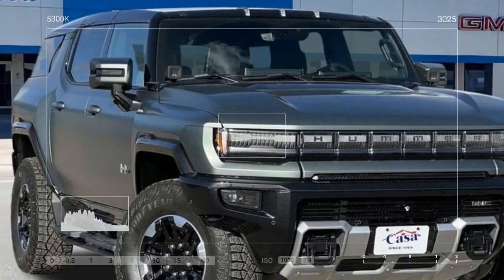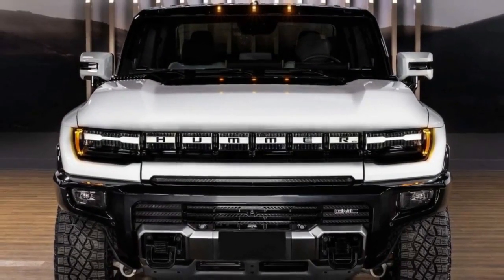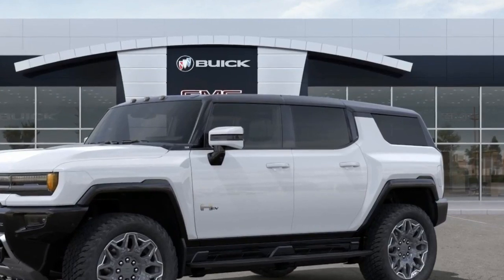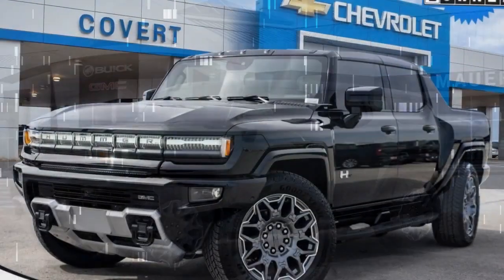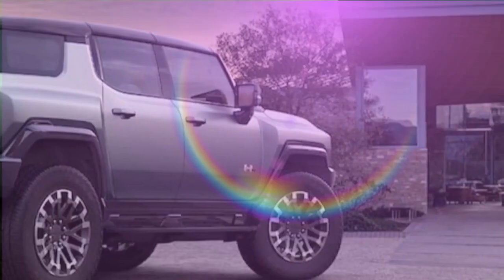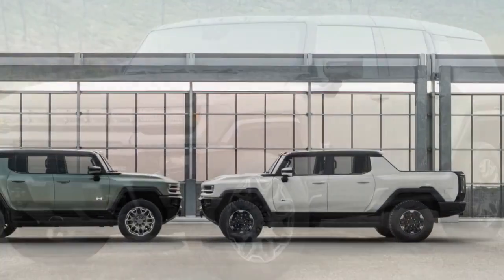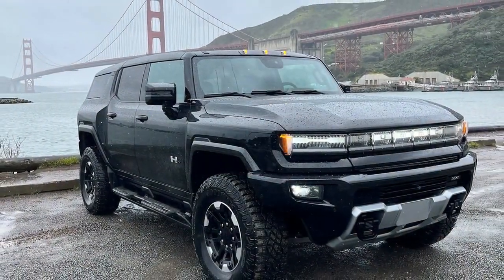For the ultimate off-road experience, the 3X can be equipped with the Extreme Off-Road Package, which includes underbody armor, heavy-duty suspension, and 35-inch off-road tires, allowing you to tackle any terrain with confidence. The GMC Hummer EV 3X starts at a hefty $104,650, climbing higher with options like the larger battery and the Extreme Off-Road Package. The 3X Omega Edition, with exclusive features and even more off-road capability, reaches $138,000. The 3X is a no-compromise electric truck for those demanding the utmost in power, range, and off-road capability — a head-turning statement piece delivering a thrilling driving experience.